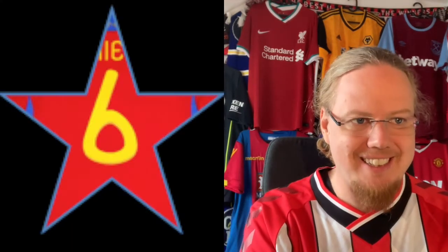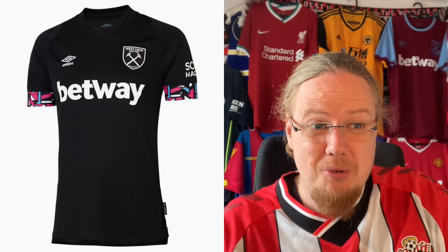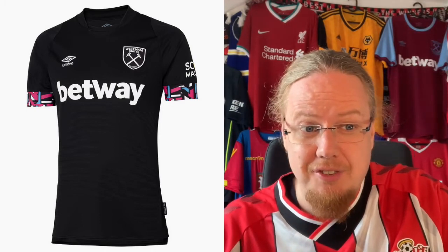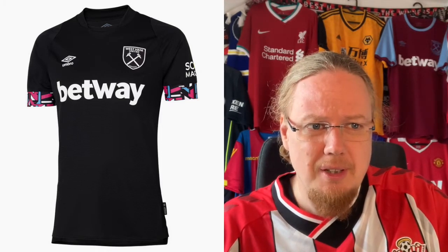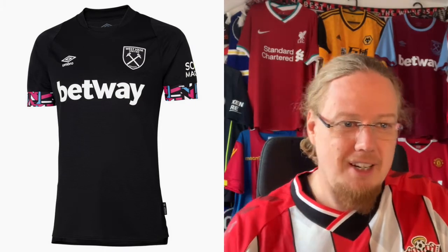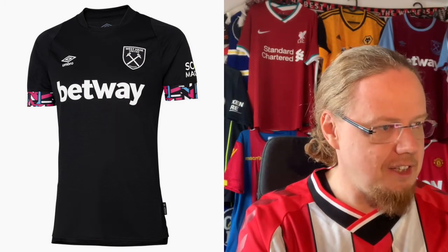The West Ham away jersey in black — there's something about it that is quite nice. I just wish that instead of pink on the sleeves they had used the maroon color, which would look more West Ham. You could have also incorporated the claret, but it's actually quite a strong, fun look in a way. I think that's a 7.